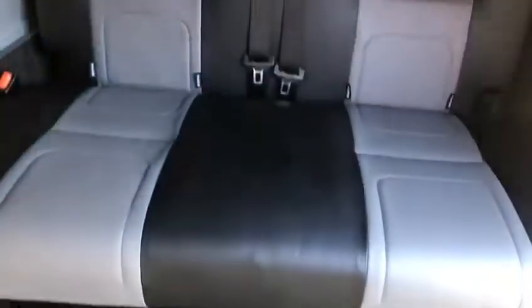What we'll do now is take a look inside the camper, and you'll be pleasantly surprised to see you have a full pull-out rock and roll bed that converts into a bed suitable for two people.